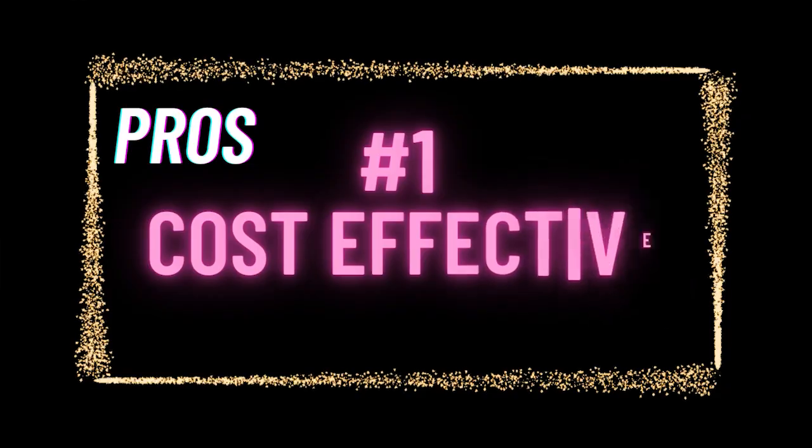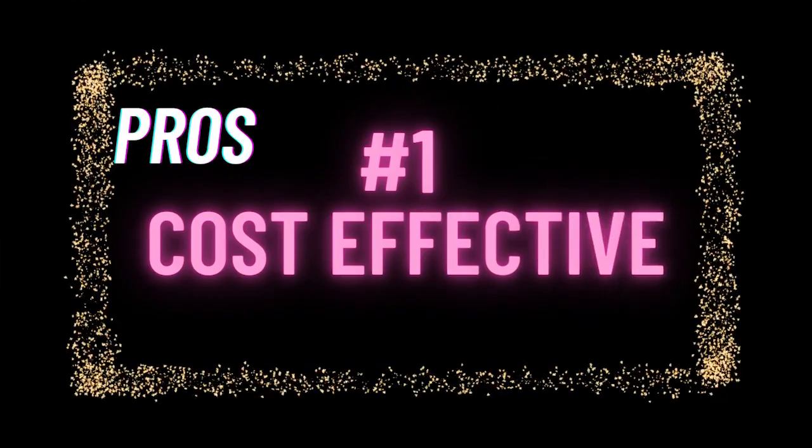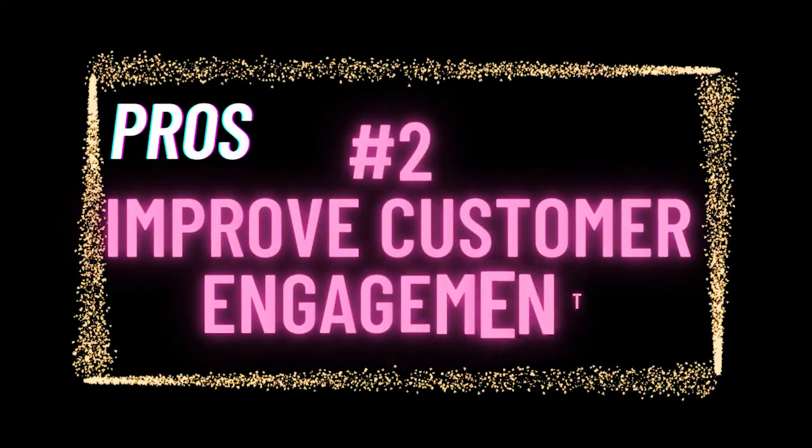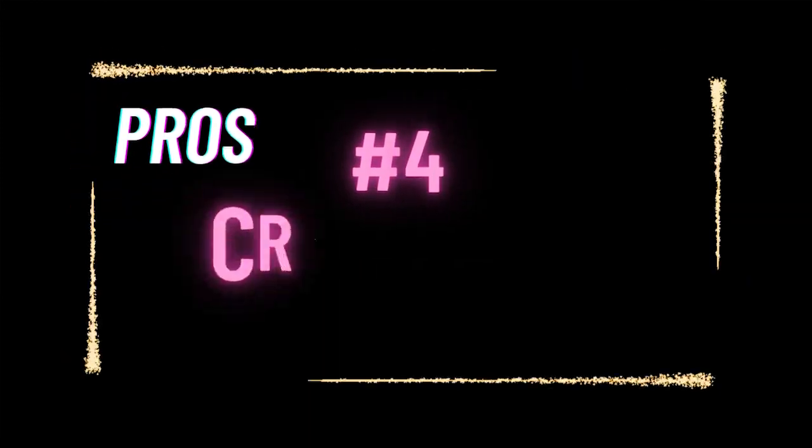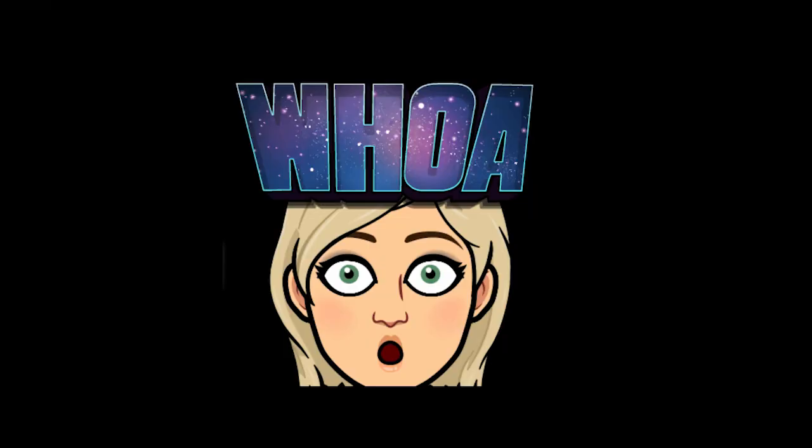Now let's talk about the pros of having a website. First, they can be very cost effective because they're marketing to a large audience all the time, particularly if you're using social media or SEO. They can improve customer engagement and provide customers with a variety of ways to interact online. And lastly, they give you credibility — a professional-looking website naturally establishes your authority and makes you an expert in your niche.